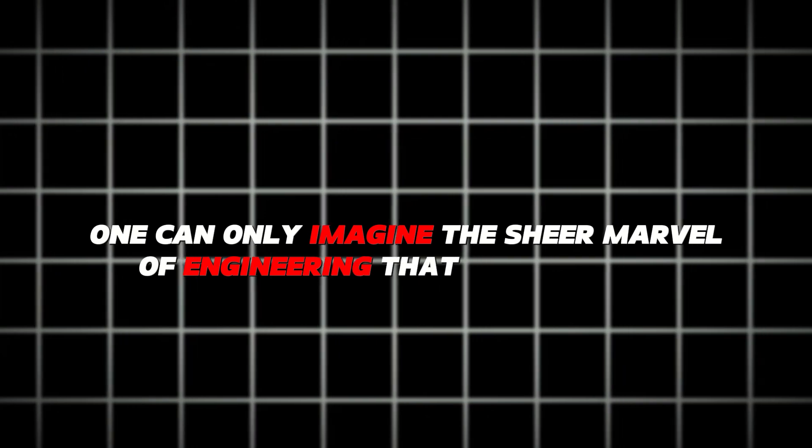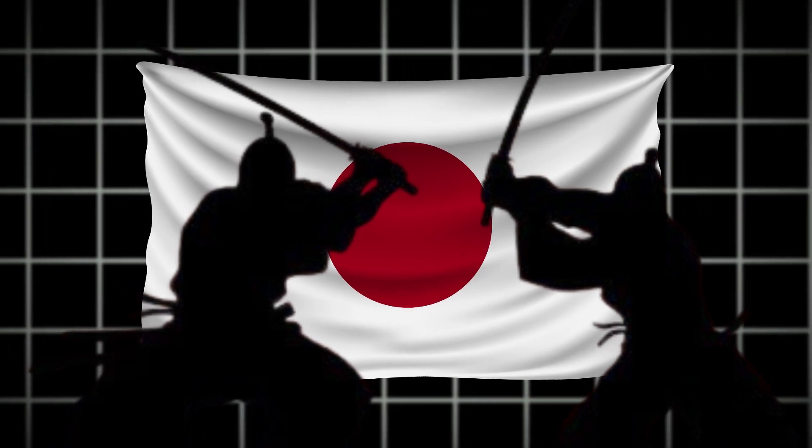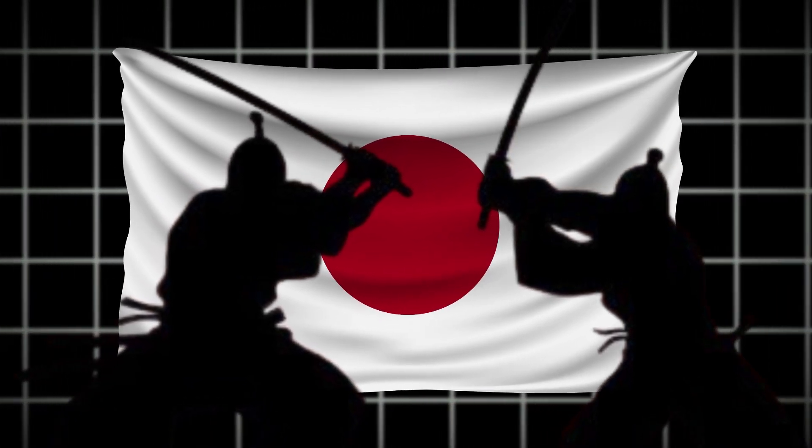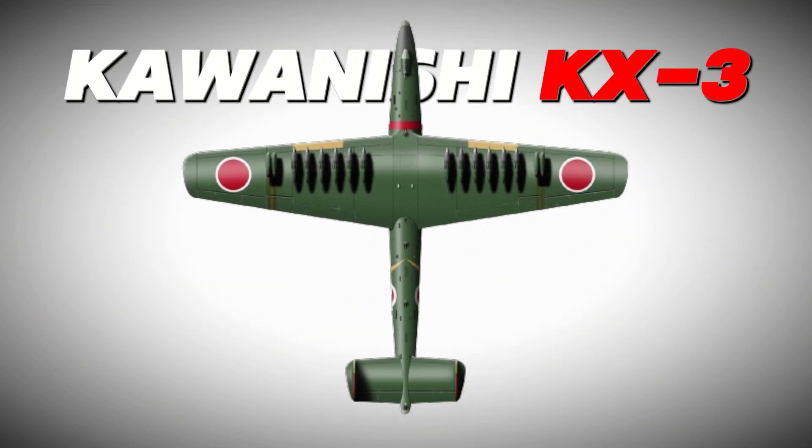One can only imagine the sheer marvel of engineering that such a plane would be. It would likely include state-of-the-art technology designed to achieve its goal of saving Japan, whether through exceptional performance, advanced defensive capabilities, or other ground-breaking features. In the realm of modern warfare, it is crucial to prioritize evading detection — with this in mind, it is highly probable that the KX-3 would incorporate cutting-edge stealth capabilities.